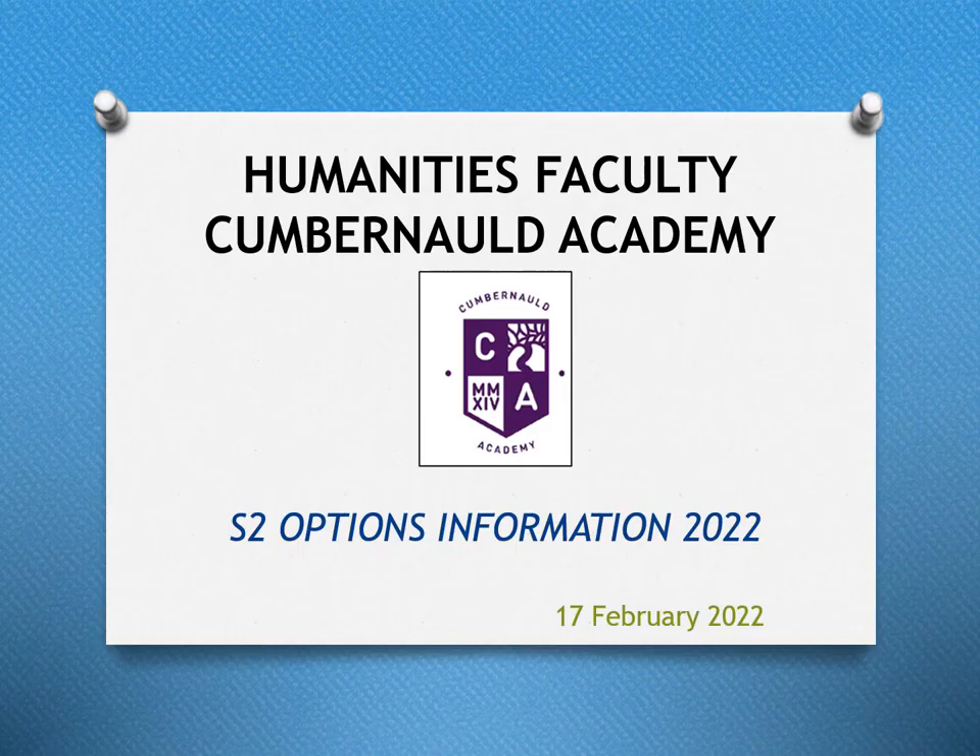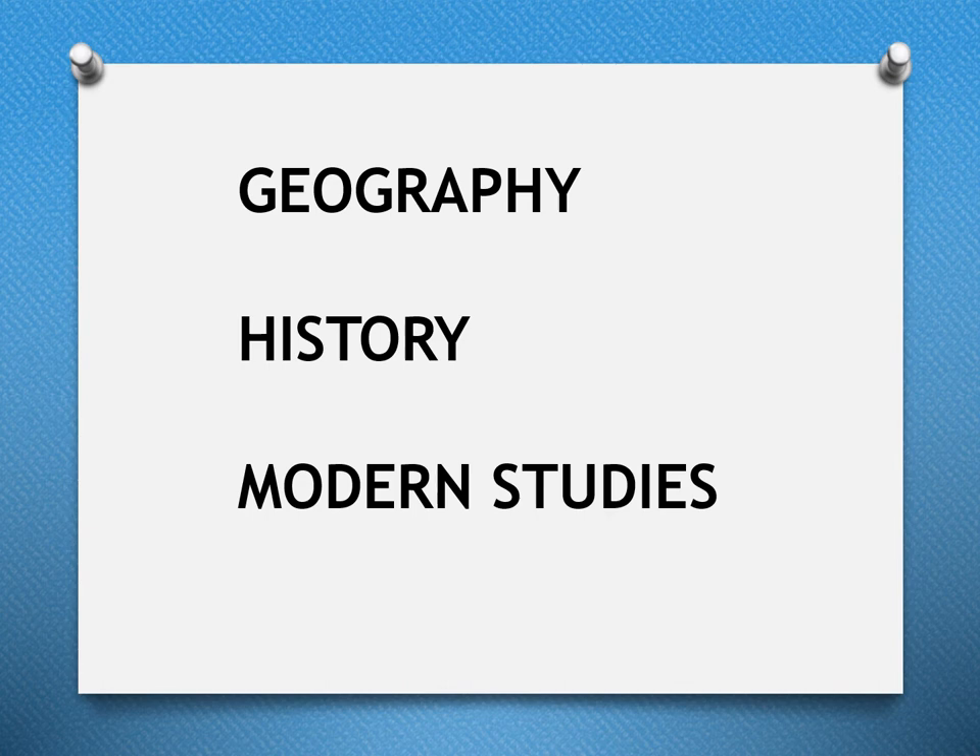Hello and welcome to the Humanities faculty S2 options information for 2022. My name is Mr O'Rourke and I'm the faculty principal teacher for Humanities at Cumbernauld Academy. The aim of this short presentation is to give pupils and parents some information about the subjects we are offering. Pupils at Cumbernauld Academy can choose two of these three subjects to study moving into S3.